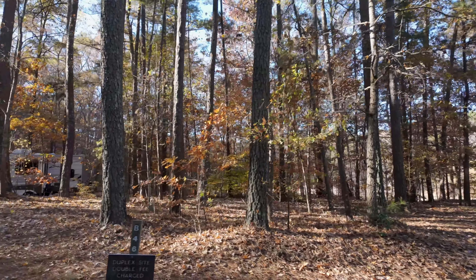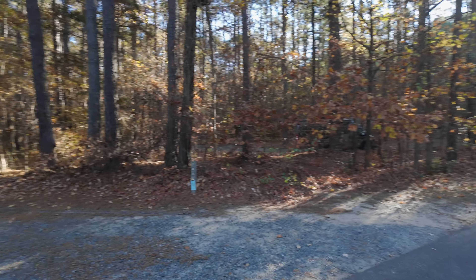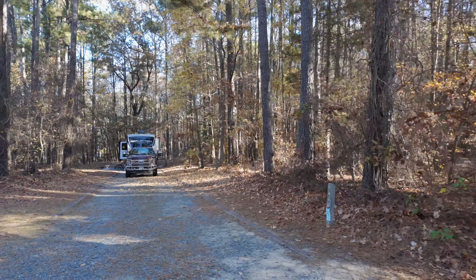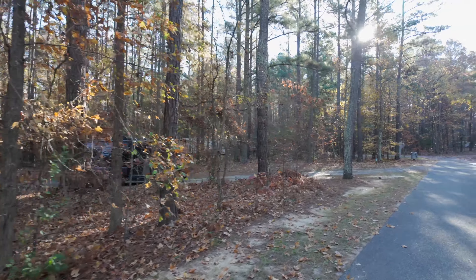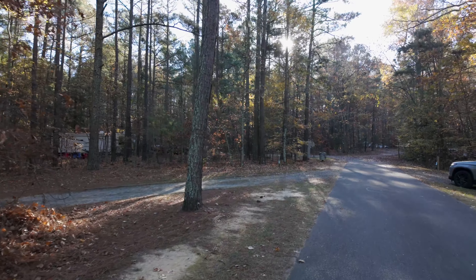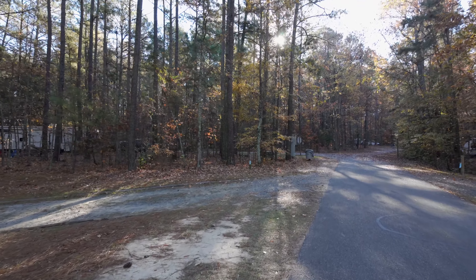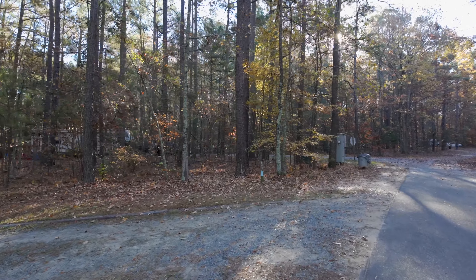You can see the sign there. This is B48. And this is our site. And there's one more part to this, so I'm going to pause here and we'll pick it up on the last loop.